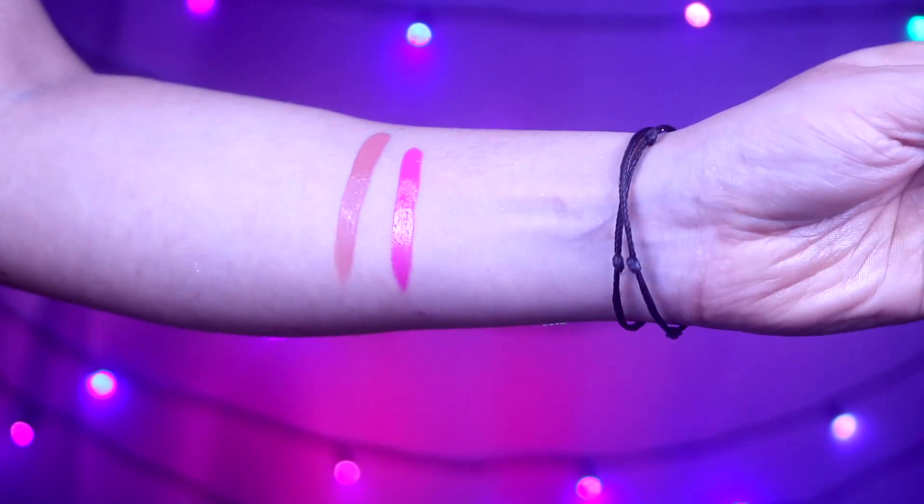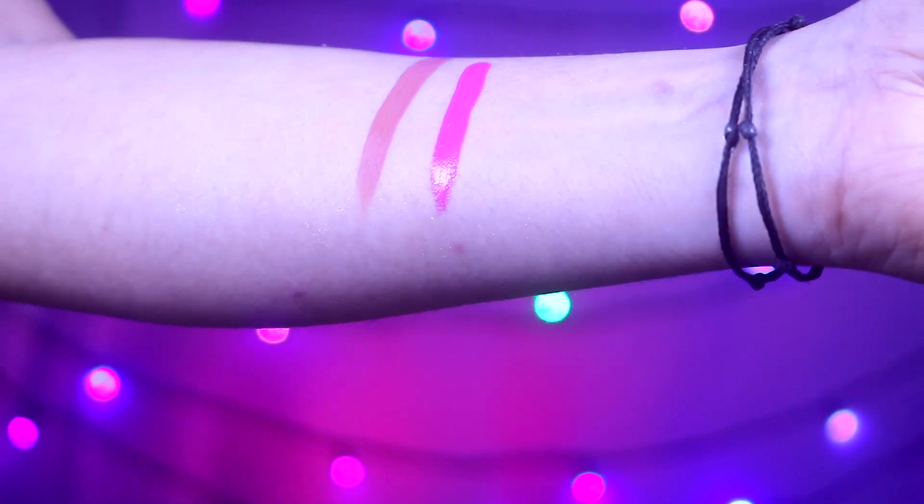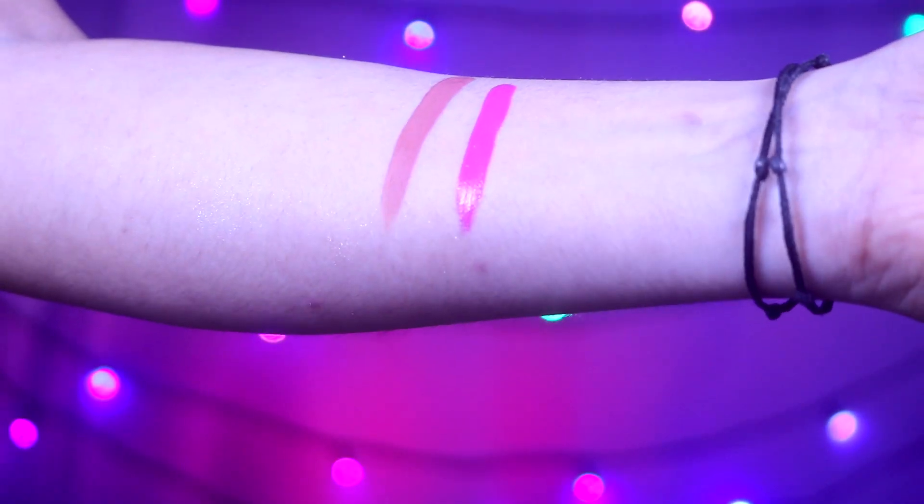The texture is very creamy and non-drying. After applying it, you can easily blend it without worrying about patchiness. You can see the oils in the formula on my hand — those oils keep the skin non-drying. If you have chapped lips, it will moisturize and nourish well. Even if you put makeup on top of it, it won't remove the makeup underneath. It stays for a long period of time. There are various shades available — I'll put the link in the description below. This is a great 2-in-1 product.